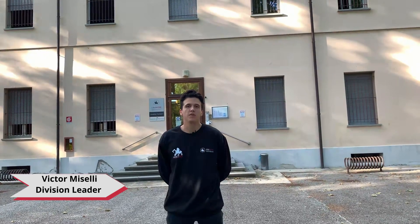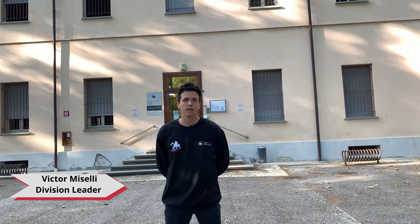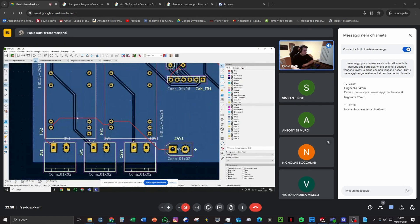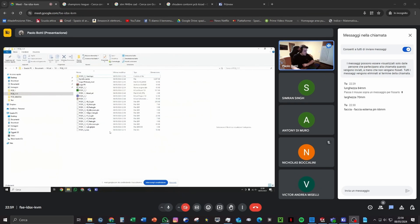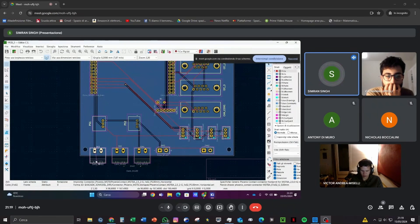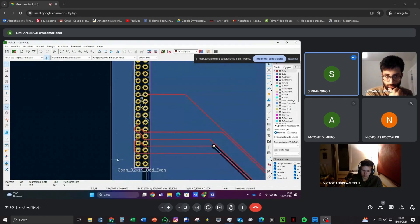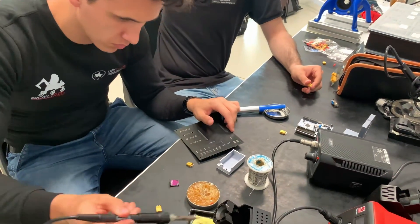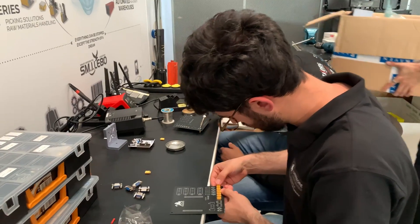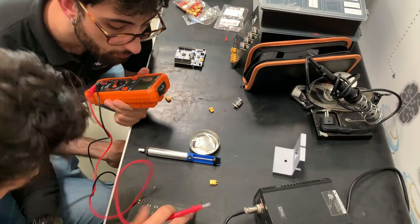Hi, my name is Victor Miselli, division leader of the electronics division, and now I will show you how the electronic and communication systems work. To optimize wiring within the rover and improve the safety of the electronic circuit, we have designed compact printed circuit boards (PCBs) that allow better connection with the STM32 and provide on-site power to the core and subsystems. Each PCB will receive power from the STM32 and the motors, and the PCB design is developed using KiCAD software. The converters have been moved onto the PCB to optimize wiring and space. There will be a PCB for power management, a PCB for steering and traction system control, and a PCB for each auxiliary system such as the robotic arm and drill.